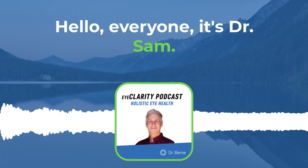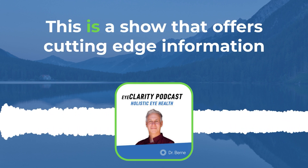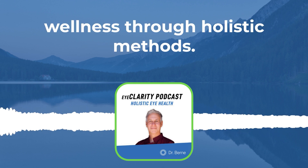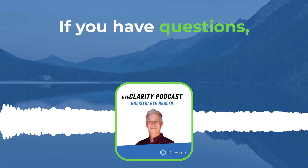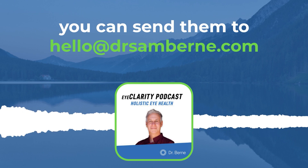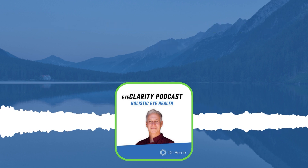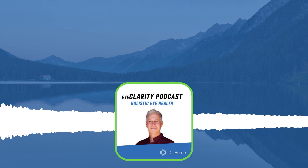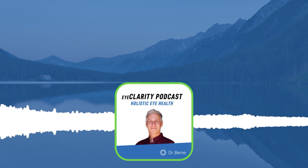Hello everyone, it's Dr. Sam. Welcome to my Eye Clarity podcast — a show that offers cutting-edge information on how to improve your vision and overall wellness through holistic methods. I so appreciate you spending part of your day with me. If you have questions, you can send them to hello at drsambyrne.com. Welcome to the latest Eye Clarity episode.